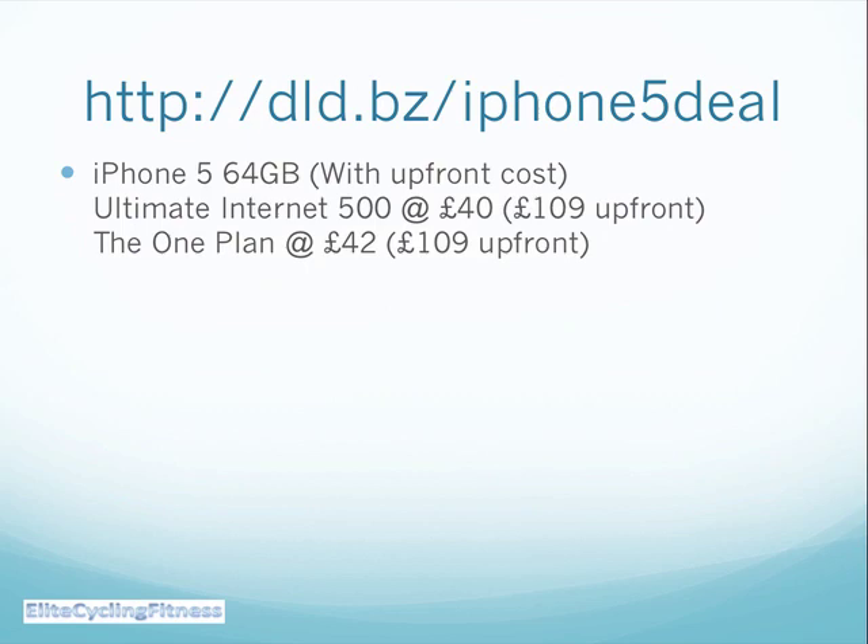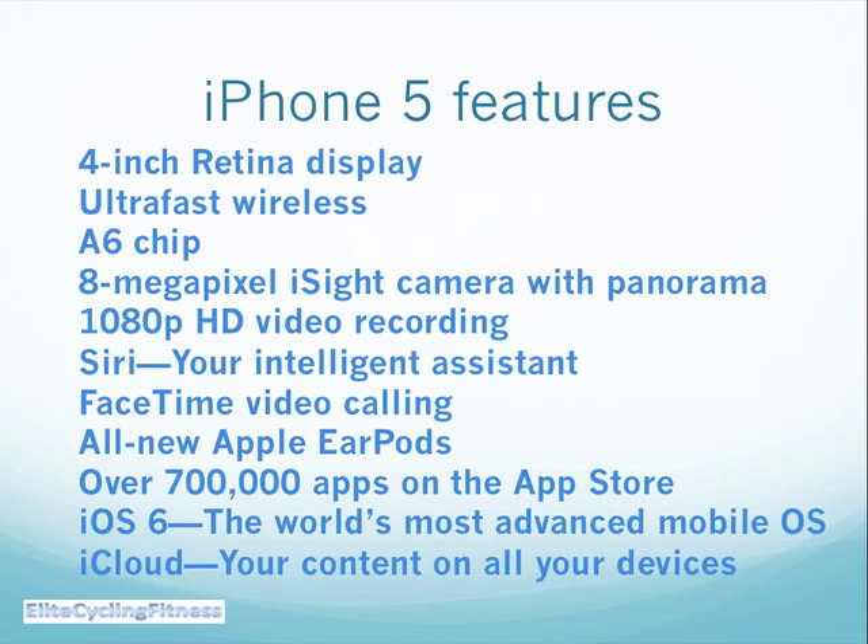And if you go for the 64 gigabyte iPhone 5, then even just doing the full one plan with all sorts of unlimited options for voice, text, and internet usage, you then just have £109 up front to get your own iPhone 5.